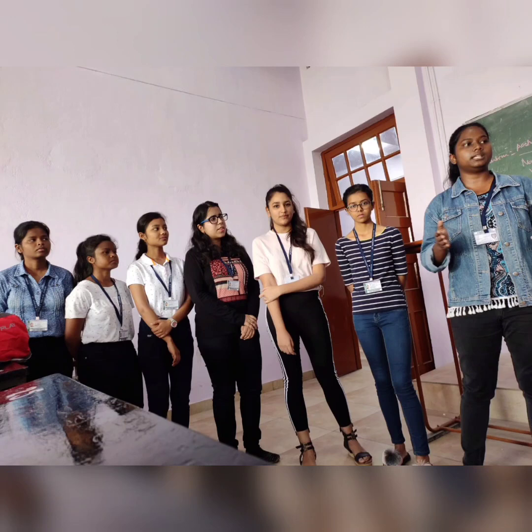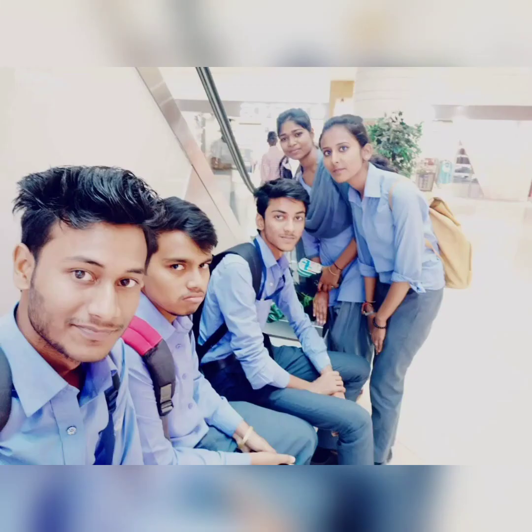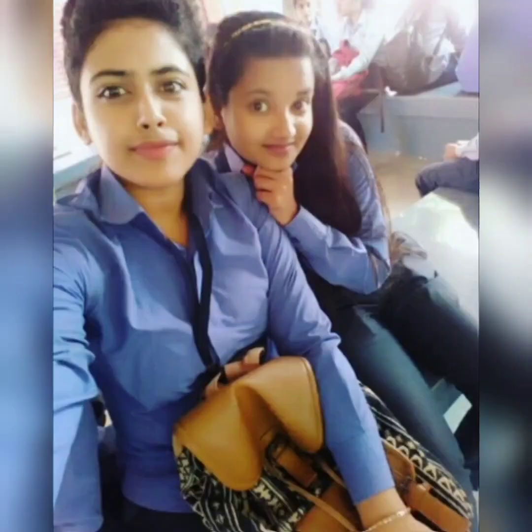Especially for girls — dresses like off-shoulder, crop top, rugged jeans, cold shoulder, sleeveless, or net dresses are not allowed in college. If you wear this kind of dress, you will be stopped at the college gate. So make sure that you are decently dressed up. For boys, please keep your shirts buttoned in the college. Wearing jeans under the shirt is also not allowed. So please make sure that you keep your uniform properly.